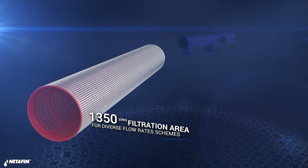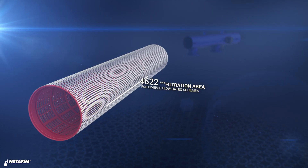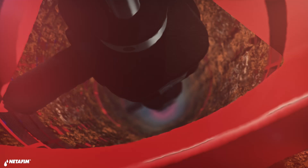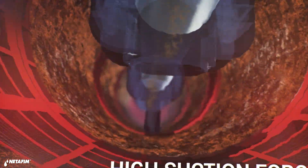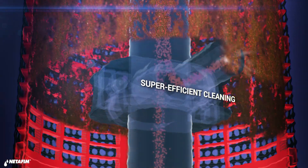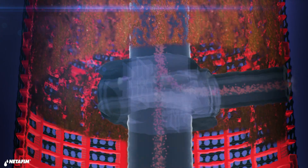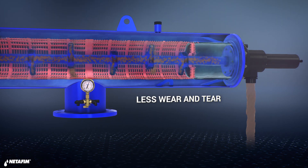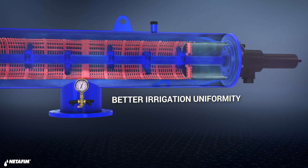Our screen area is bigger and better across the entire spectrum. ScreenGuard features a high-powered suction process that cleans the screen fast while maintaining a constant flow to your field. That is achieved thanks to the unique design and movement dynamics of the suction nozzles unit. ScreenGuard's super-efficient cleaning process gives growers better irrigation uniformity.